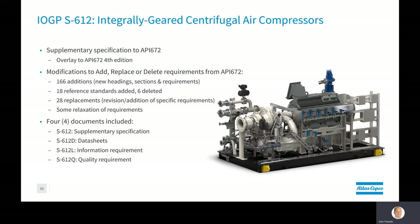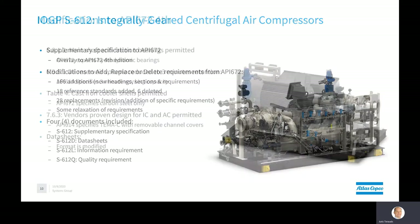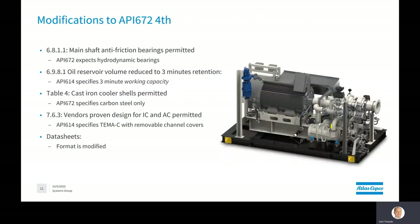The standard is very simply organized with four main documents: a supplementary specification, the data sheets, information requirements — essentially the definition of the SDRL, VDR, or VDRL depending on the terminology used for documentation — and the quality requirements, essentially the ITP requirements defined. Some interesting modifications to API 672 are also added: the main shaft anti-friction bearings are now permitted, whereas API 672 expects hydrodynamic bearings.